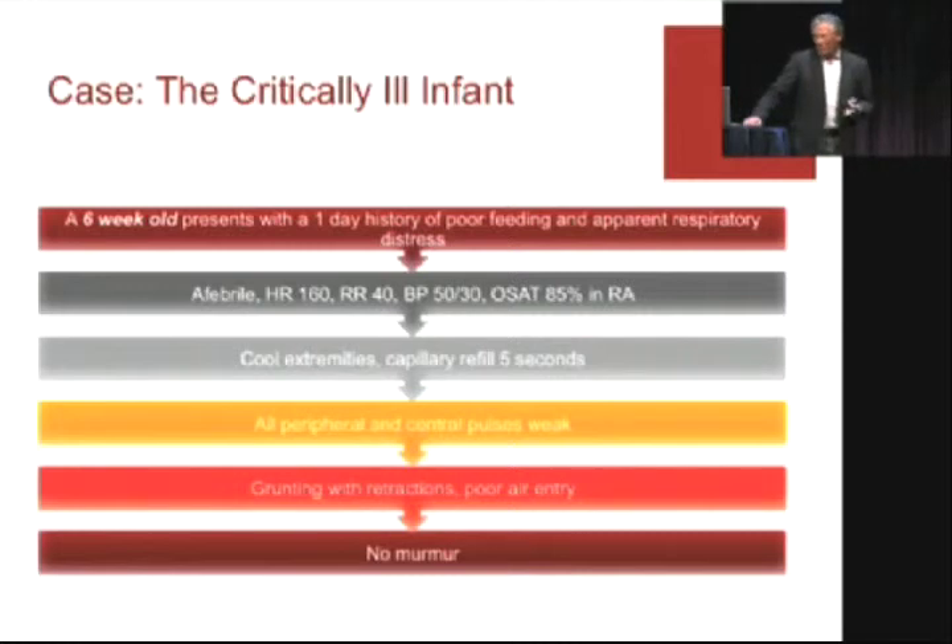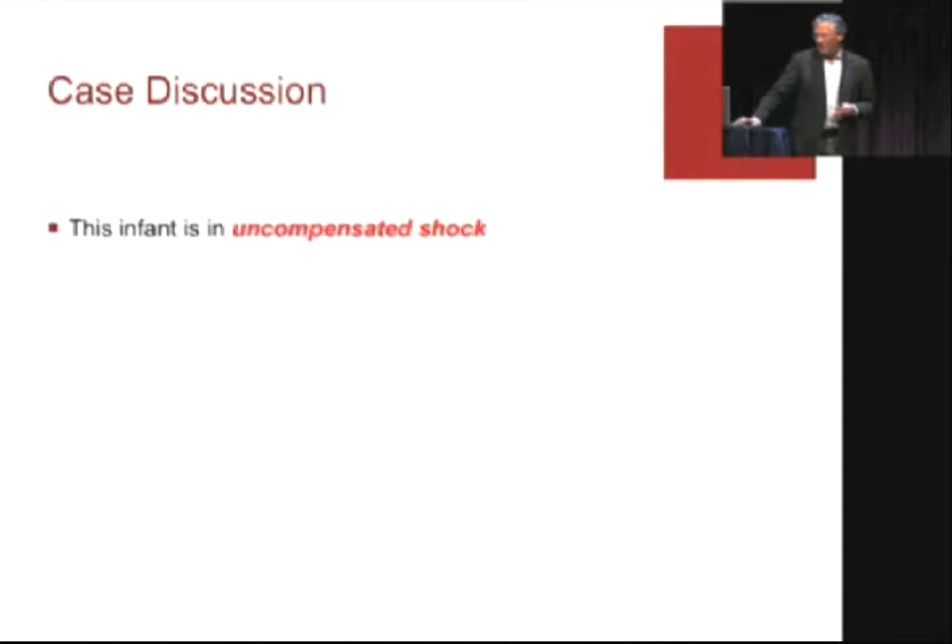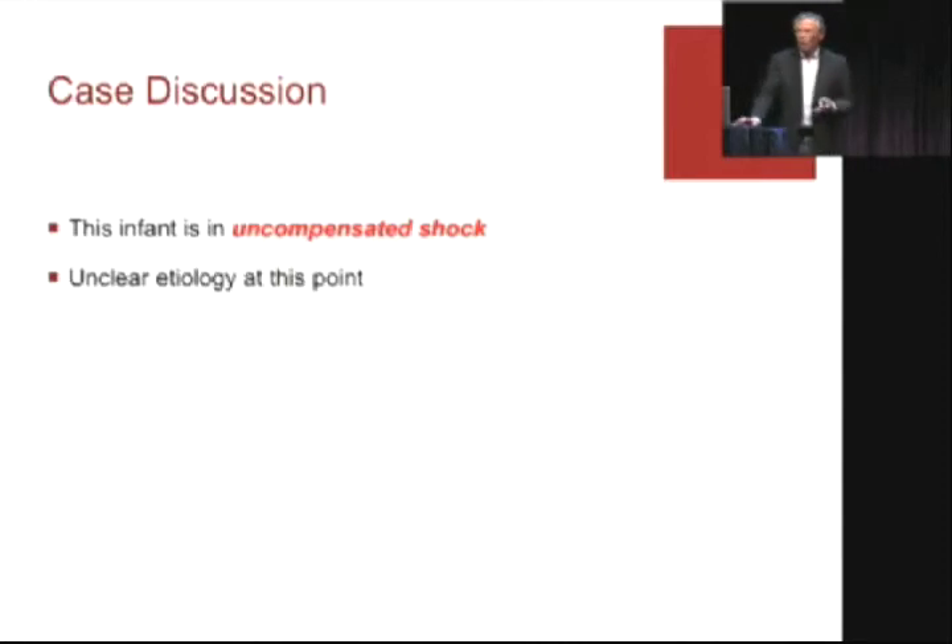If you take a look at him, he's failing all basic points of his physiologic status — ABC. The case discussion: is he in uncompensated shock? Yes. Do we have to intervene? Yes. But I don't know why he's there — he's six weeks old and I don't have an etiology. The beauty and the curse of neonatology is there's not many historical clues you can go with.